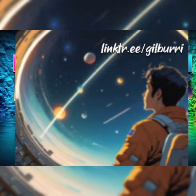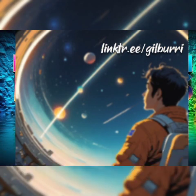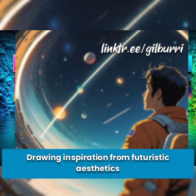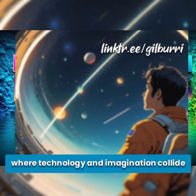Hexadecimal 2. Embark on an interstellar journey with the 0x2 style prompt, where neon-lit spacescapes beckon an otherworldly allure. Drawing inspiration from futuristic aesthetics and cyberpunk culture, explore the cosmos where technology and imagination collide.